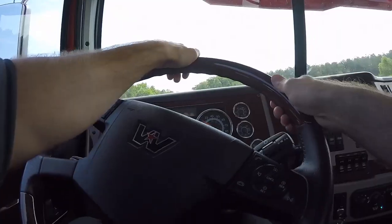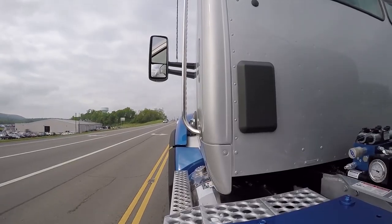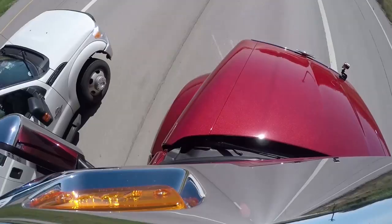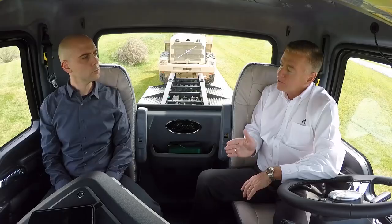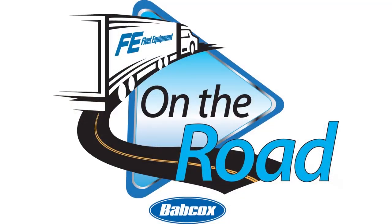I'm Jason Morgan. And this is Alex Chrissy. We travel the globe to get our hands on the latest truck equipment and talk to the industry's best and brightest. This is Fleet Equipment's On The Road.